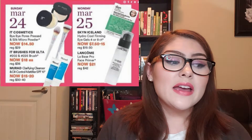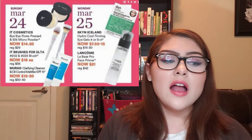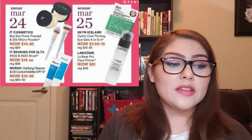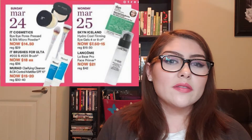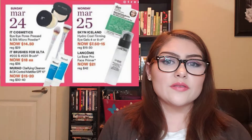Also on March 24th, there's the Murad Clarifying Cleanser and Oil Control Mattifier. I've heard amazing things about these, so I'll debate on it. I don't really need a cleanser right now, so I'm kind of 50/50 on that one.